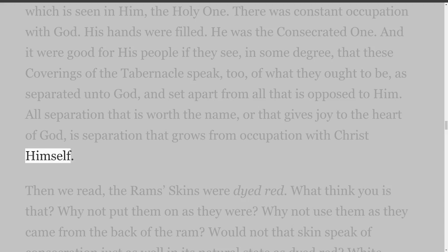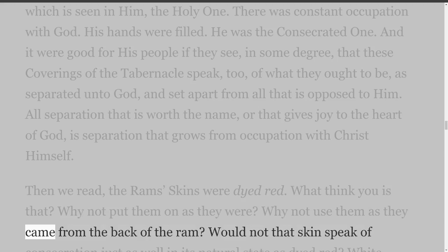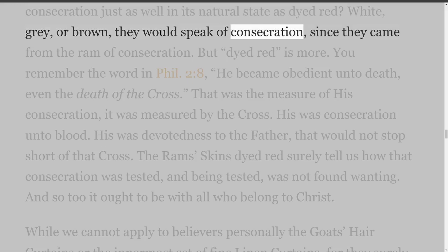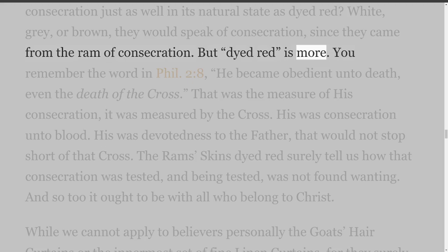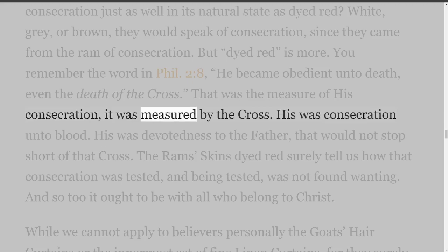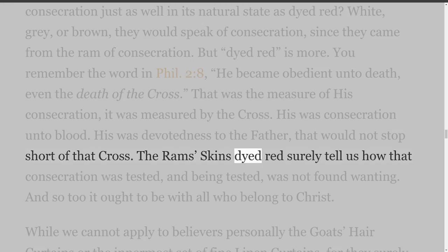The ram's skins were dyed red. What does that signify? Why not put them on as they were, as they came from the back of the ram? Would not that skin speak of consecration just as well in its natural state? But dyed red is more. You remember the word in Philippians 2:8: He became obedient unto death, even the death of the cross. That was the measure of His consecration — it was measured by the cross. His was consecration unto blood, devotedness to the Father that would not stop short of that cross. The ram's skins dyed red surely tell us how that consecration was tested, and being tested, was not found wanting.